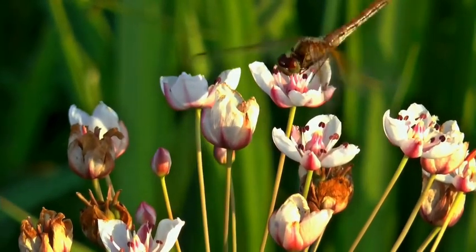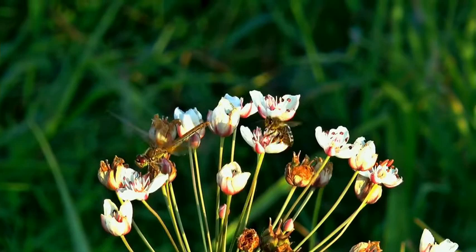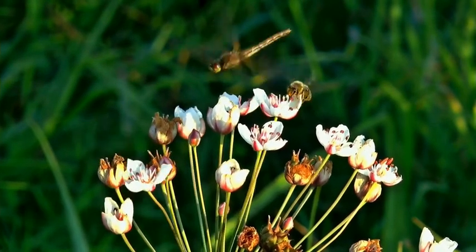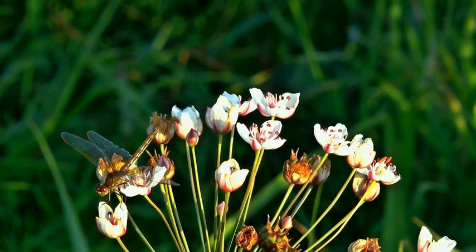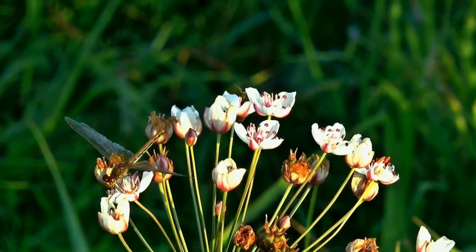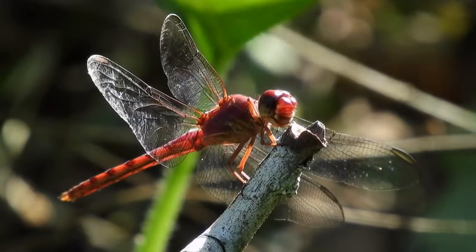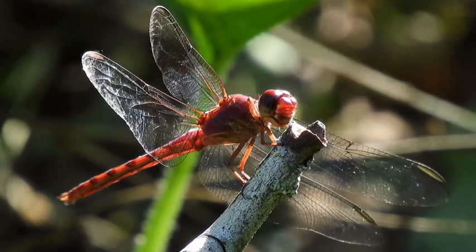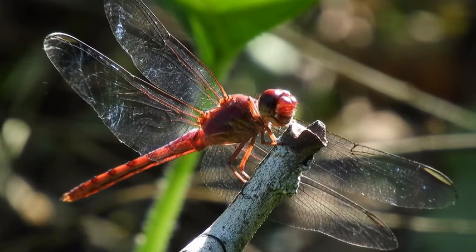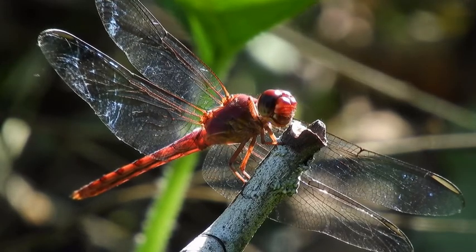Fact 3: Some dragonfly species fly much farther than you'd think. Certain species are known to migrate — flying to new ponds to lay eggs or to avoid unsuitable weather. They can migrate individually or in giant swarms. The green darner (Anax junius) heads south in fall and returns in spring. Even more impressive, the wandering glider (Pantala flavescens) has been recorded migrating up to 17,700 kilometers between India and Africa.